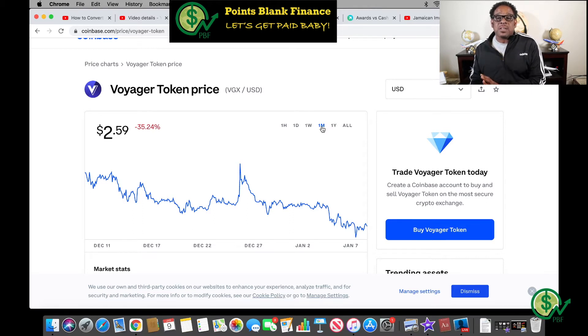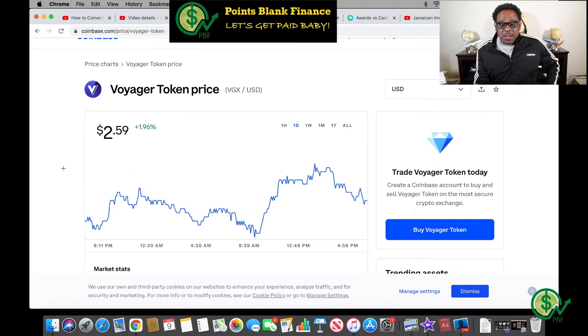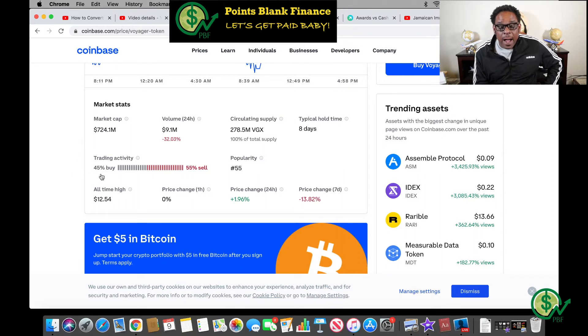Normally if I had a lot of tokens I'd be nervous, but because I'm trying to make purchases, this is what I want to see — I want to buy low and sell high. We're investing on a budget so we want to make our money go as far as it can. In the last year this coin is up 590.15%. Looking at sentiment, 45% of people are buying and 55% are selling, which is driving the price down. I hope even more people sell so I can make my purchases. The typical hold time is eight days and it's number 55 in popularity on Coinbase.